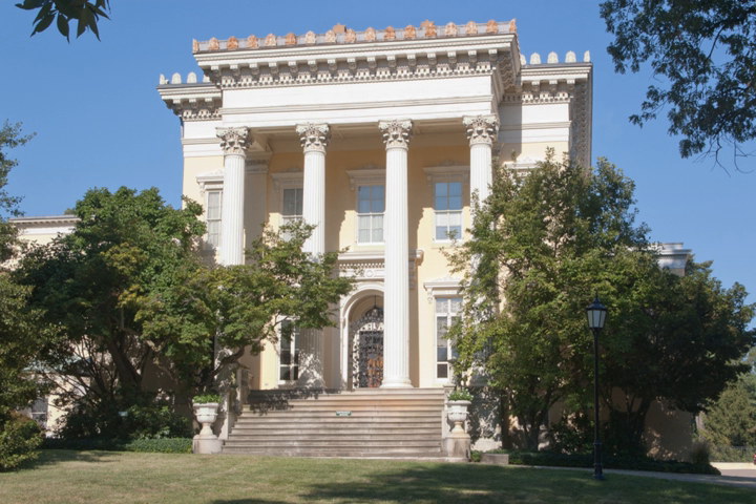Evergreen Museum and Library, also known as Evergreen House, is a historical museum of the Johns Hopkins University in Baltimore, Maryland, United States. It is located between the campuses of the Notre Dame of Maryland University and Loyola College. It, along with Homewood Museum, make up the Johns Hopkins University Museums.